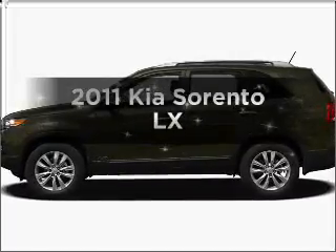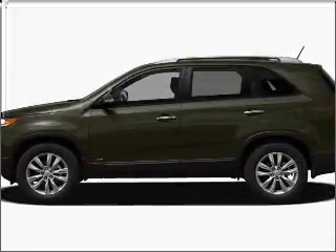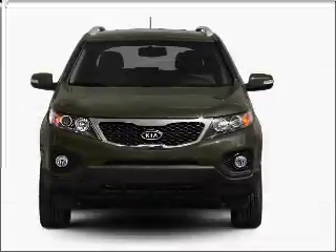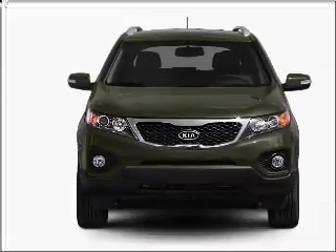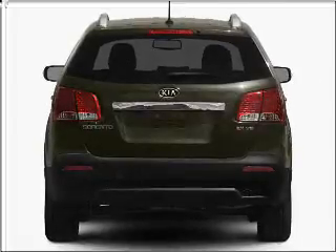Imagine yourself in this 2011 Kia Sorento. Travel the roads in style and comfort in this great vehicle with an efficient four-cylinder engine, connected to a smooth shifting six-speed automatic transmission.